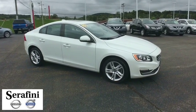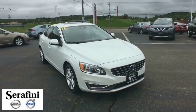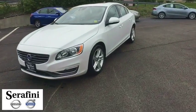The 2015 Volvo S60 — downright shameless with the affection it shows for curves. The Volvo S60 is waiting for you. This vehicle has less than 40,000 miles.